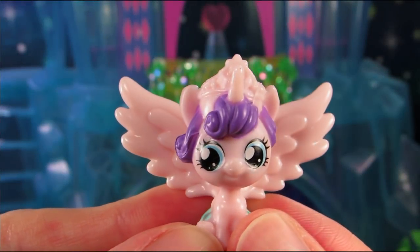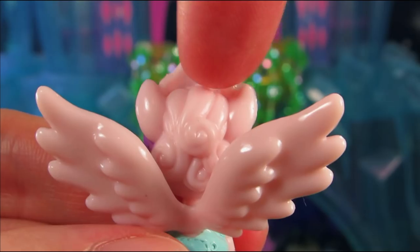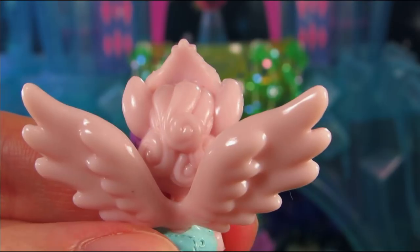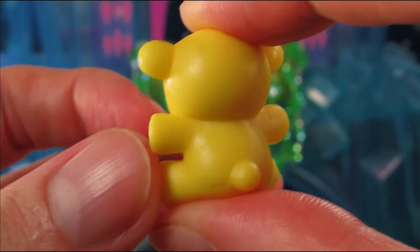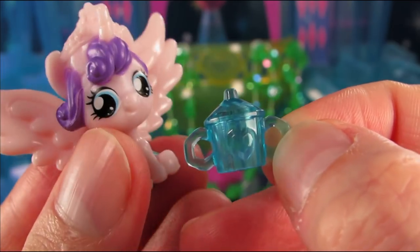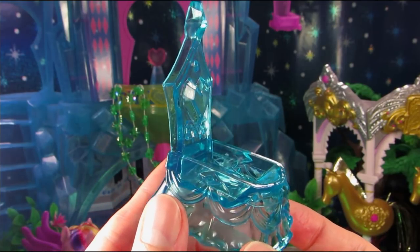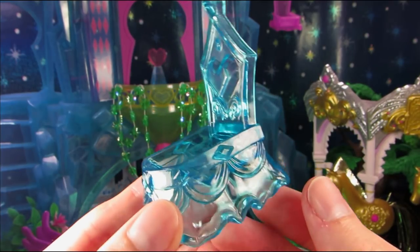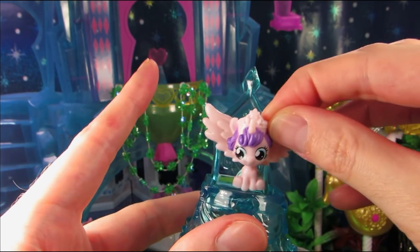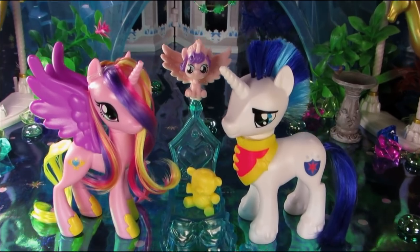Flurry Heart is basically an accessory — she's about the size of a blind bag and is completely molded, and obviously they couldn't be bothered to paint her crown or the back of her head. I really miss when newborn ponies, and baby sea ponies for that matter, had hair. Anyway, she comes with a giant yellow bear, a sippy cup, and a translucent crib. That is it for the Family Moments set. I know I complained, but overall it's really a fun gift pack.